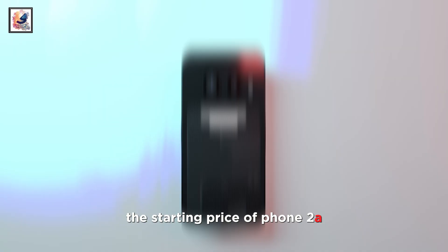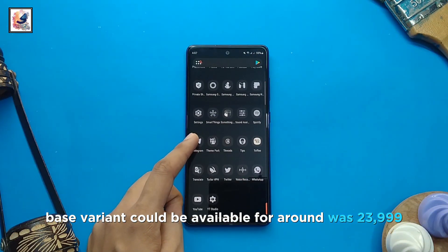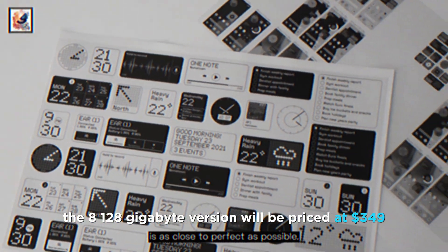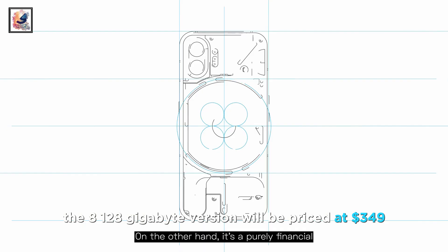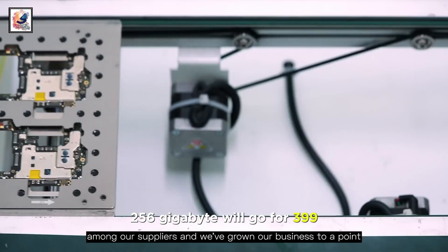As for the starting price of Phone 2A, the base variant could be available for around ₹23,999 in India. According to a past rumor, the 8GB/128GB version will be priced at $349, while the model with 12GB/256GB will go for $399.